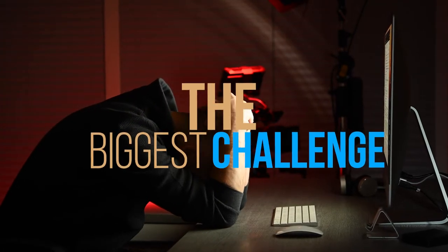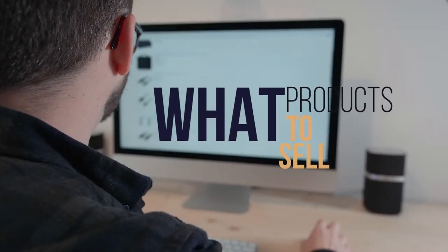One of the biggest challenges that we face as dropshippers is knowing exactly what products to sell. With so many dropshipping suppliers and millions of products to sell, it's no wonder that we can get easily lost inside all of these products, list a whole bunch and then wonder why our stores are not selling or not selling enough.